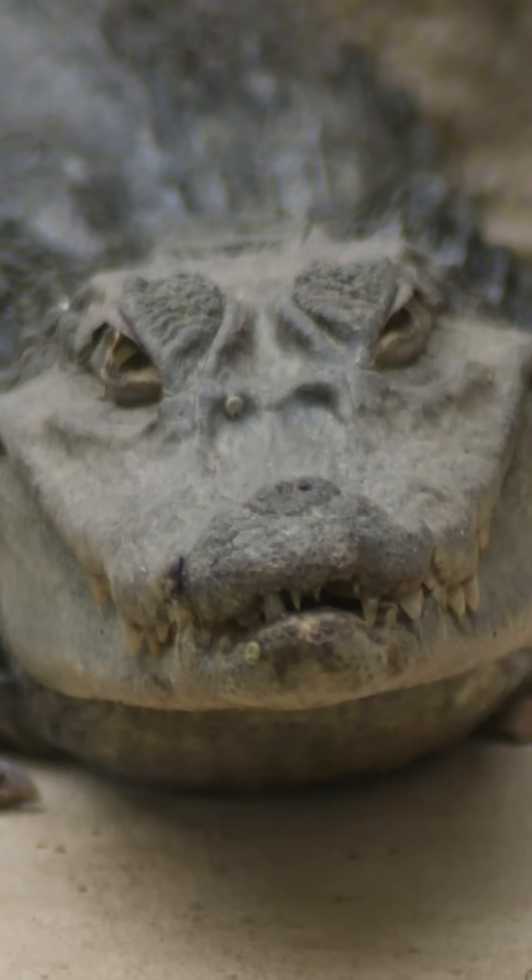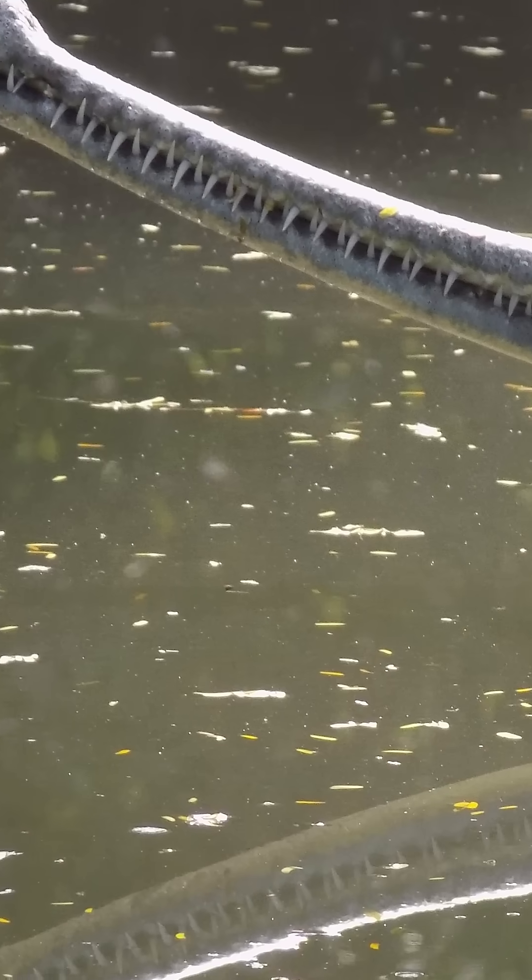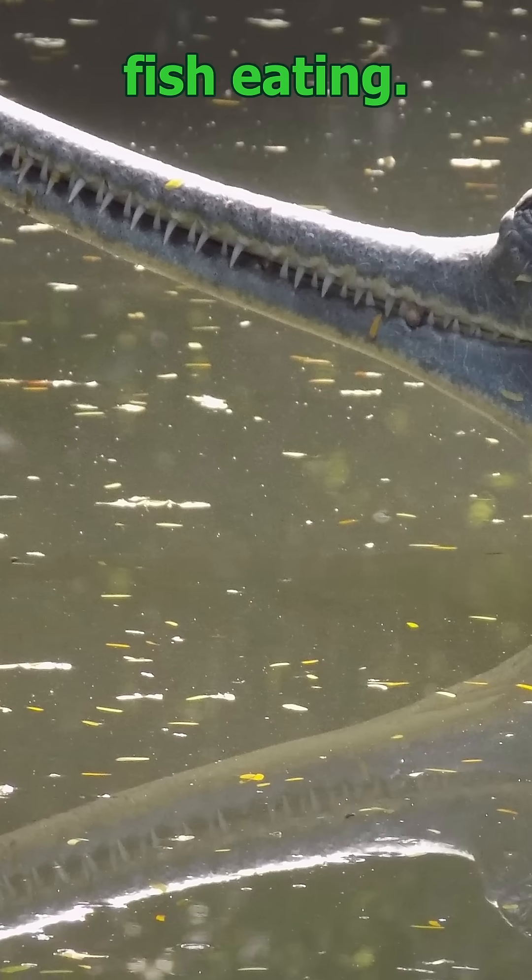Caiman: smaller, with a bony ridge on the head and dark green hide. Gavial: needle-thin snout built for fish eating.